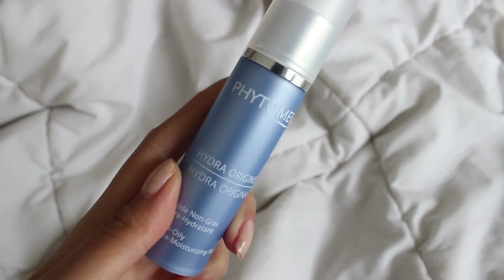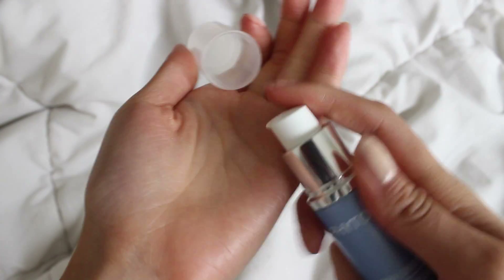The very last product I use is this non-oily, ultra-moisturizing fluid. It allows lasting hydration throughout the day and night, and it leaves my skin softer and smoother. I just take a dime-sized amount and apply it all over my face and neck.